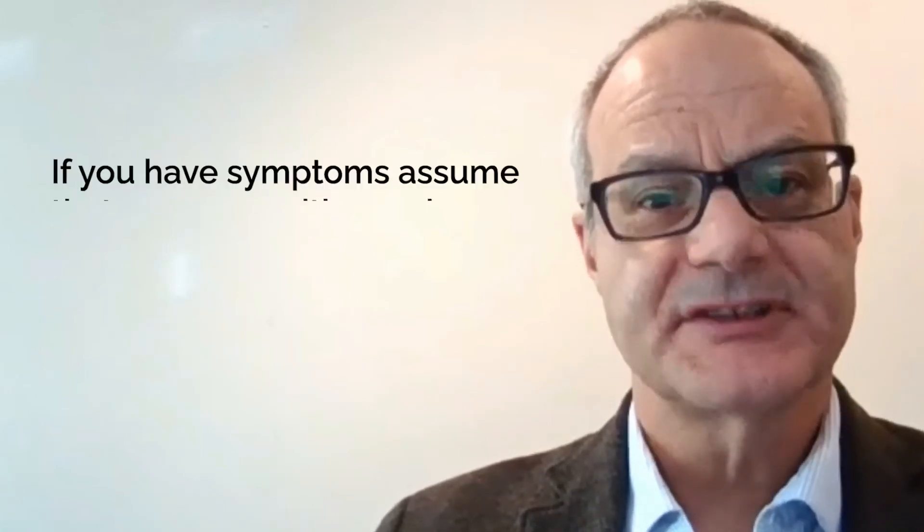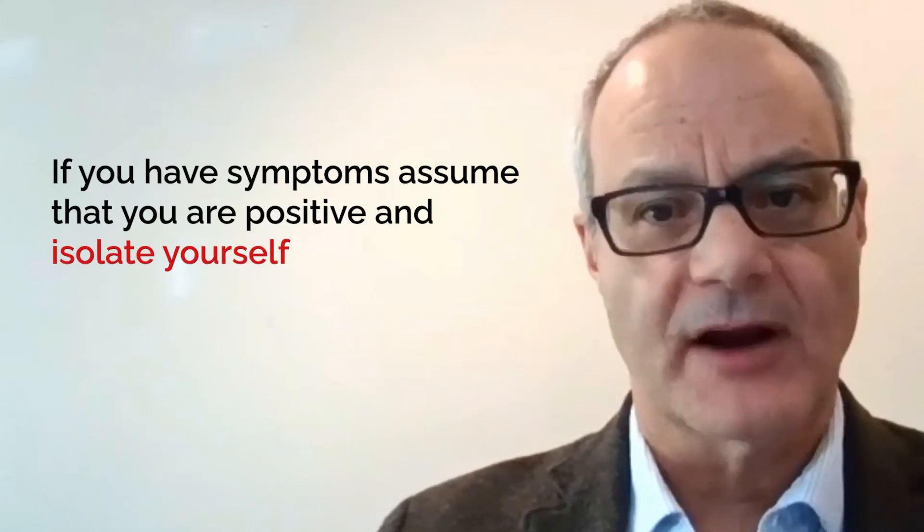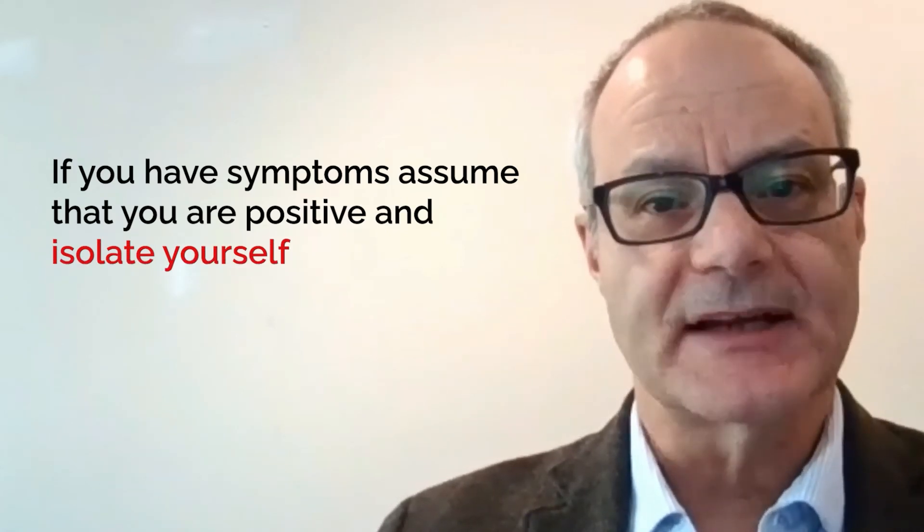As the PCR and the antigen test have problems with sensitivity, if you have symptoms, assume that you are shedding virus and that you should isolate yourself.